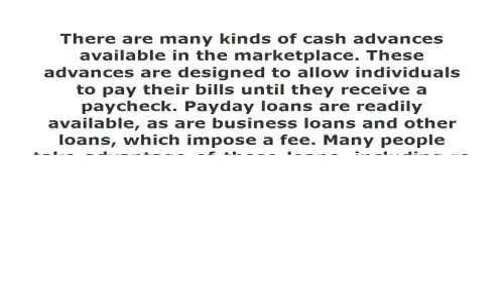There are many kinds of cash advances available in the marketplace. These advances are designed to allow individuals to pay their bills until they receive a paycheck. Payday loans are readily available, as are business loans and other loans, which impose a fee.